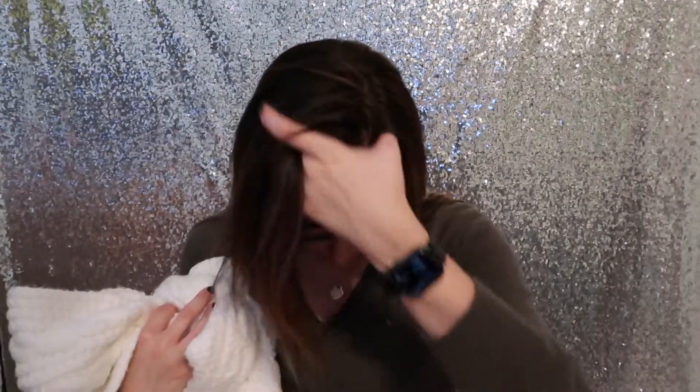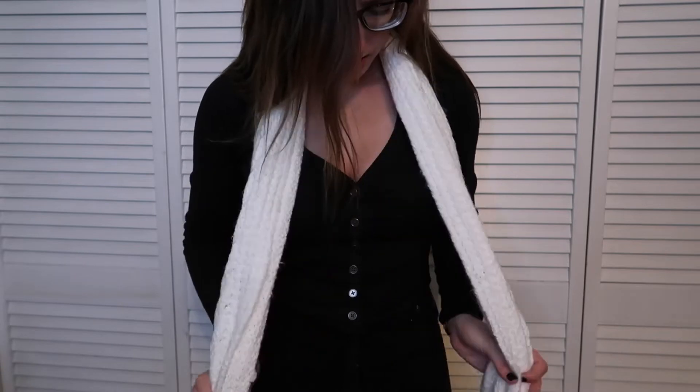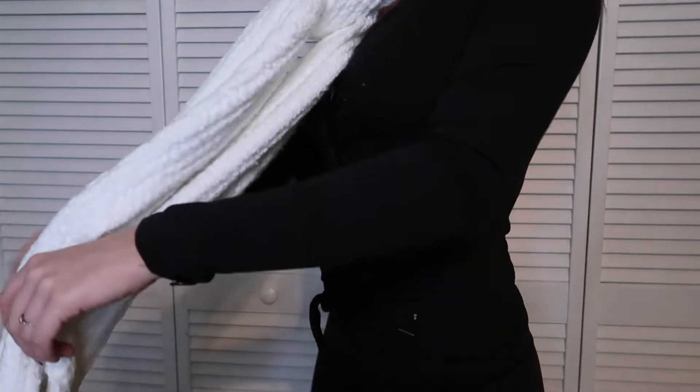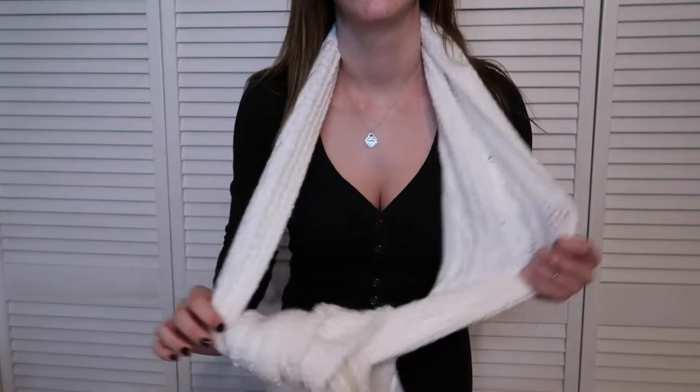The first thing I'll start with is something I'm definitely returning — this white cable knit scarf. It cost me $8.99. I did buy things on clearance and I used UNiDAYS, a student discount website. They had Hollister on there and I got 10% off on top of the clearance prices. This scarf was actually the one full-price item, so it ended up costing $8.99 after the discount.